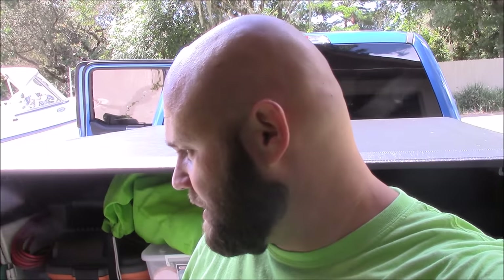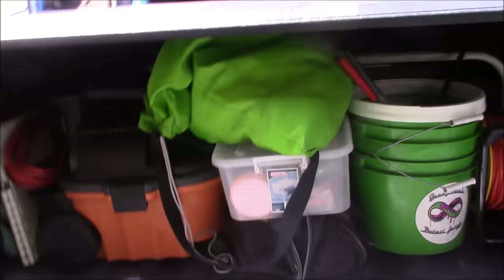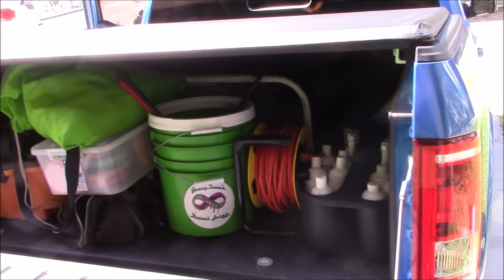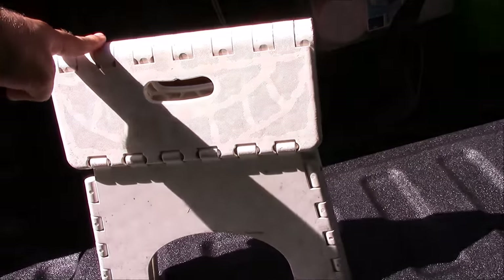Without further ado, I'm going to take you into the back of my truck and show you what I take on mobile jobs. I'm also going to give you a couple of different options for extra things you might want to think about taking. I didn't lay everything out — we'll just go through it while it's in the truck. As you can see, it's all nicely organized.